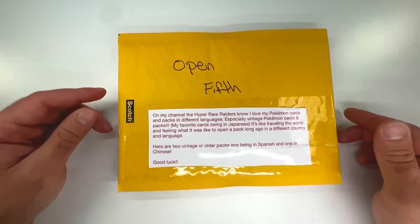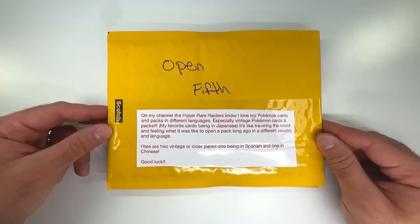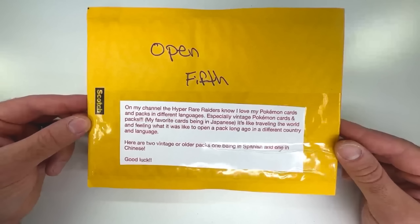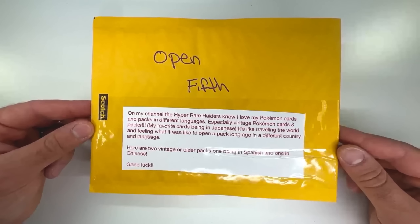Alright, we got more. Open fifth, and there's actually a note on here. On my channel, the Hyper Rare Raiders know I love my Pokemon cards and packs in different languages, especially vintage Pokemon cards and packs. My favorite card is being in Japanese — it's like traveling the world and feeling what it's like to open a pack long ago in a different country and language. Here are two vintage or older packs, one being in Spanish and one in Chinese. Good luck.